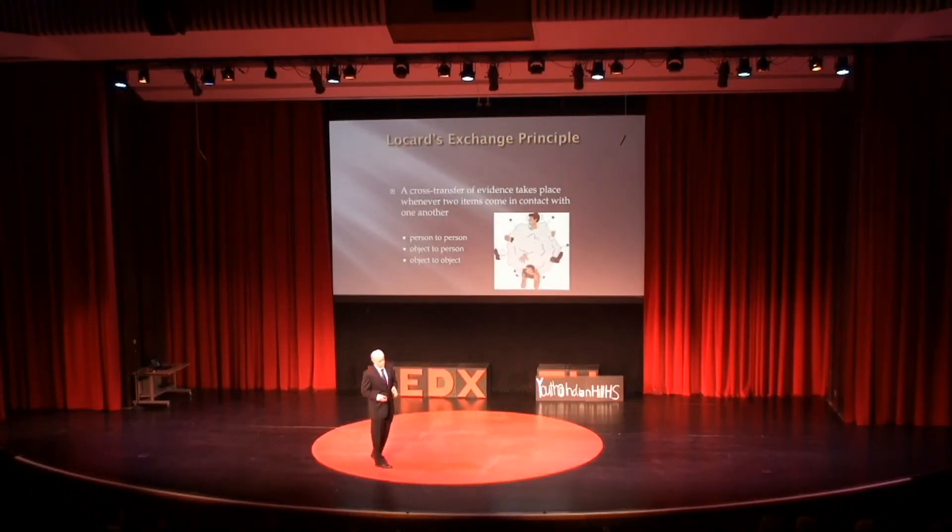Trace evidence is based on Locard's exchange principle. It says that when two things come in contact with each other, there's always a transfer of some type of evidence. What I'd like to do is take you through showing you some...